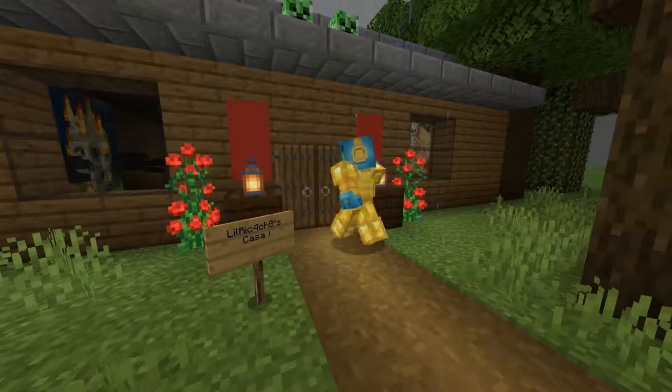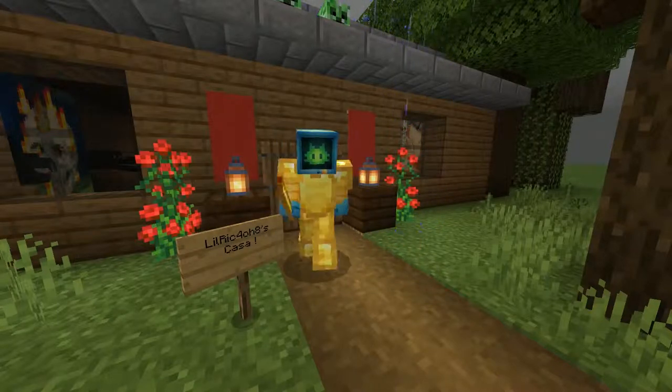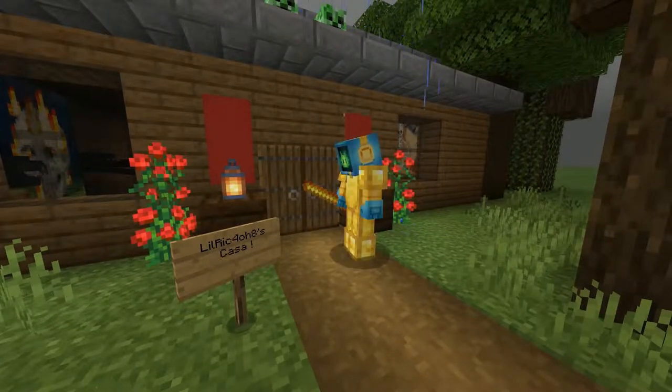So in this home right here, I have a fallout shelter that I believe would be my creative way of having an underground bunker. So I'm going to go ahead and show you guys my creative side.